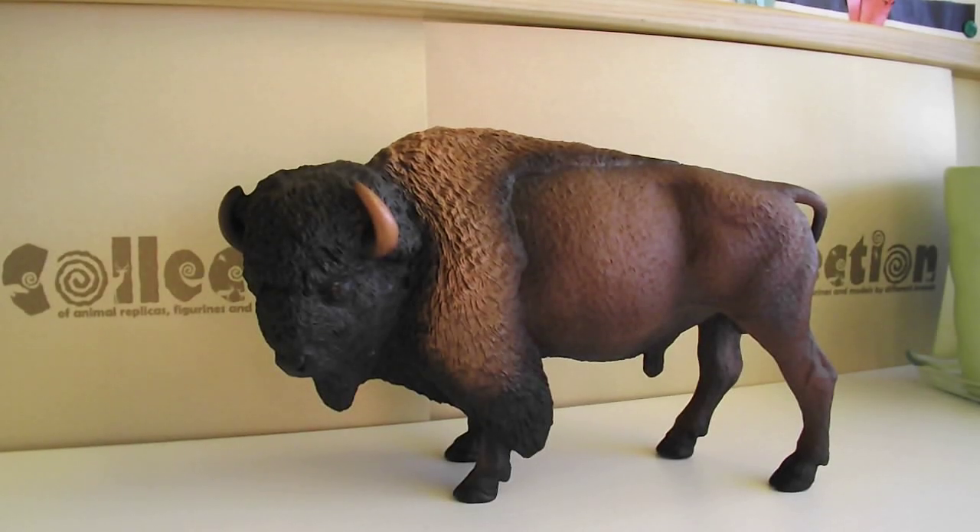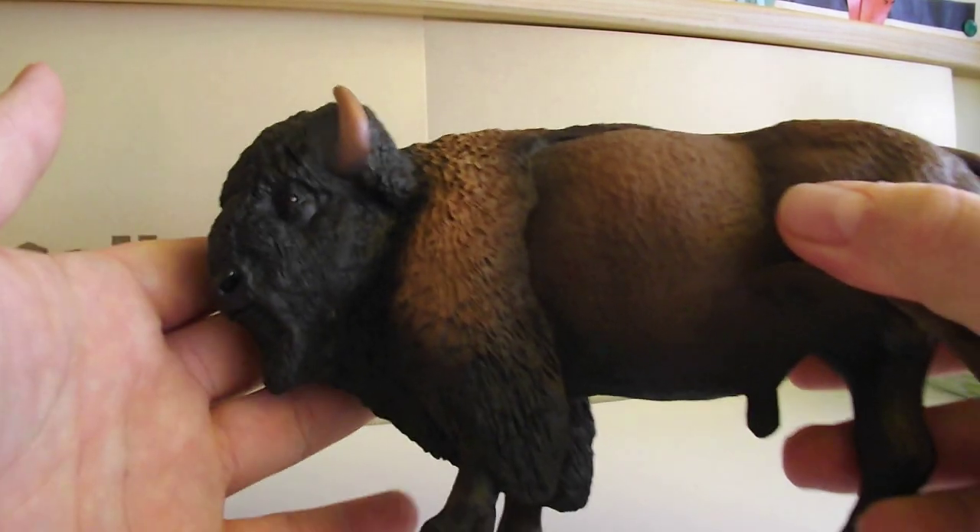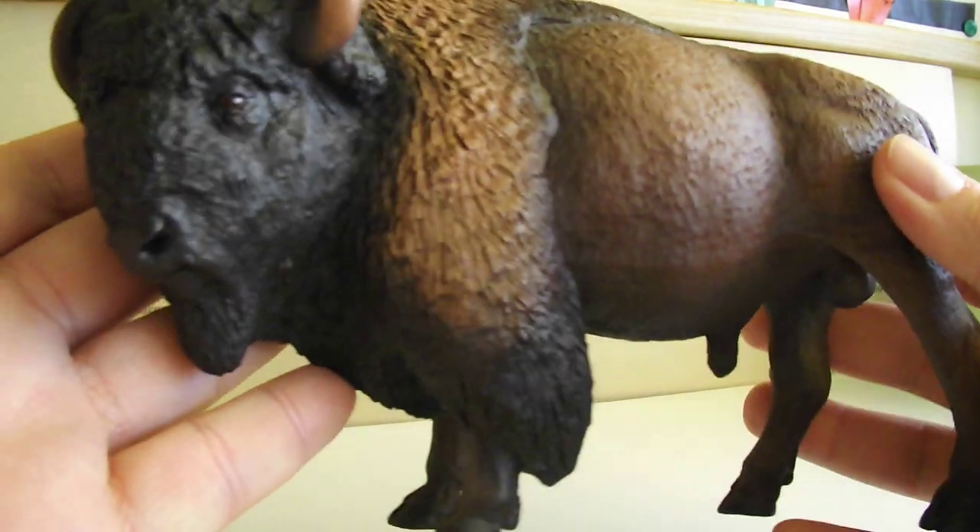Hello, you guys, and welcome back to my channel! Today I would like to talk about this stunning figurine. This is Bison by Safari — Safari LTD — and this is from their collection Wildlife Wonders. I'm really amazed with this one.